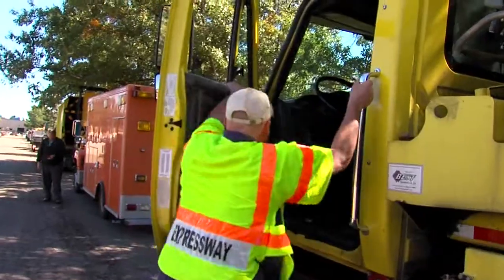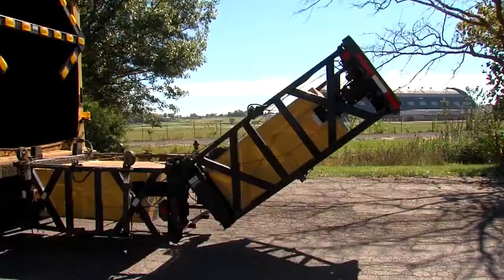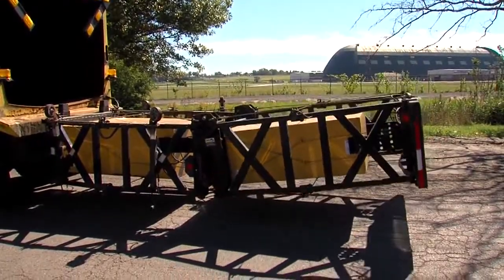It makes me feel a whole lot better to know I got a truck mounted attenuator back there. Bernard and his coworkers were protected by this — an old sanitation truck with this device on the back: a truck mounted attenuator, or TMA.